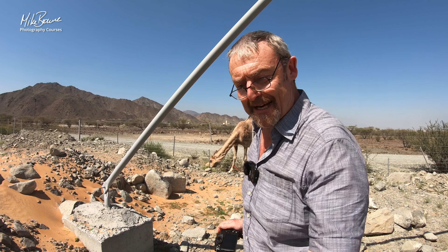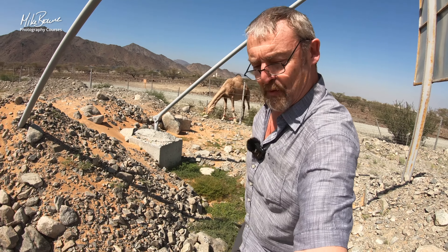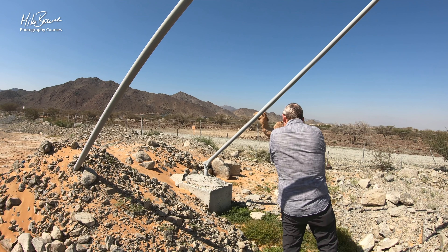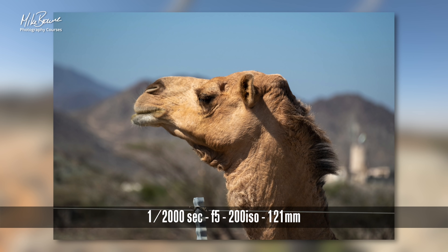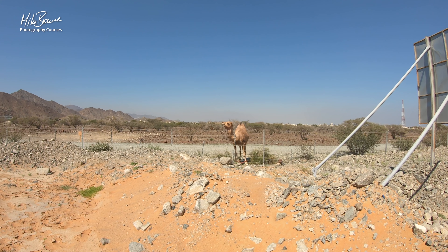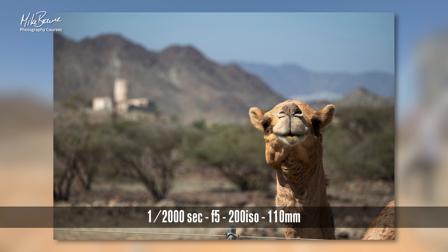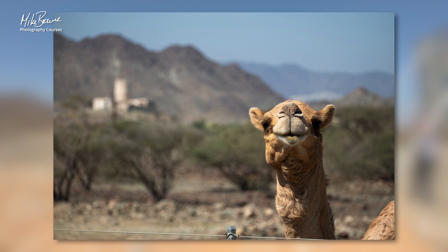I want this guy to put his head up, obviously. Let me talk about settings while I'm doing it. I've got a wide-ish aperture because I particularly want to blur the background a bit. Something like that. So I've got one shot that's nearly good.